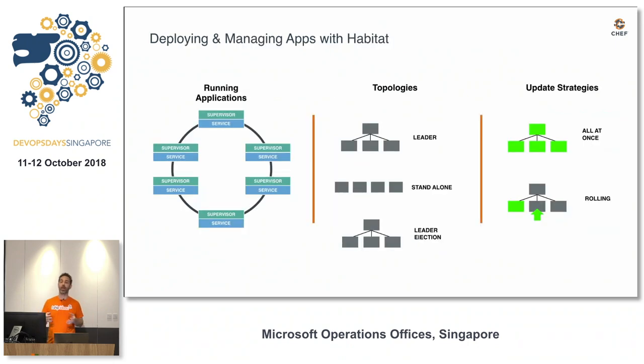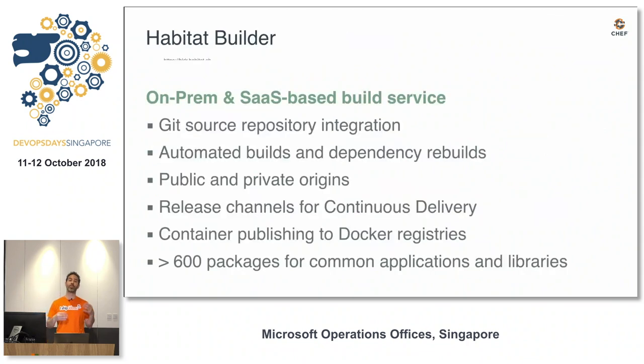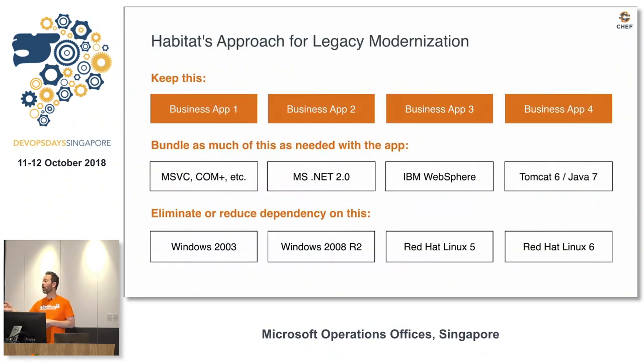Part of Habitat is a process supervisor you can use to manage your applications as they're running. It understands configuration of your app, topologies they're deployed in, and upgrade strategies. That supervisor can subscribe to a stable channel or an unstable channel provided by the Habitat Builder. The builder, pointed at source code, builds your application, produces those artifacts, and pushes them to a Docker registry or stable channel, wherever you want it to go.